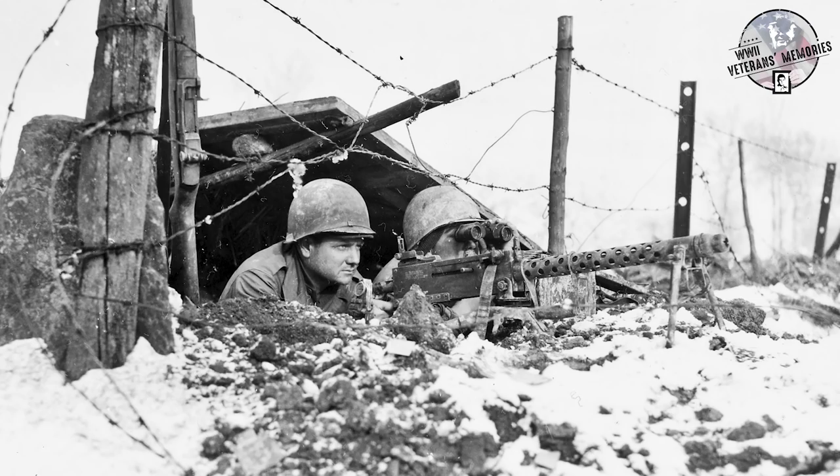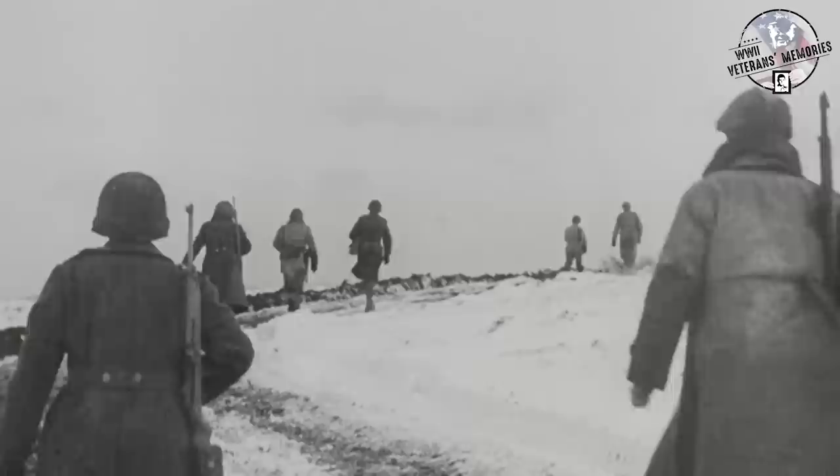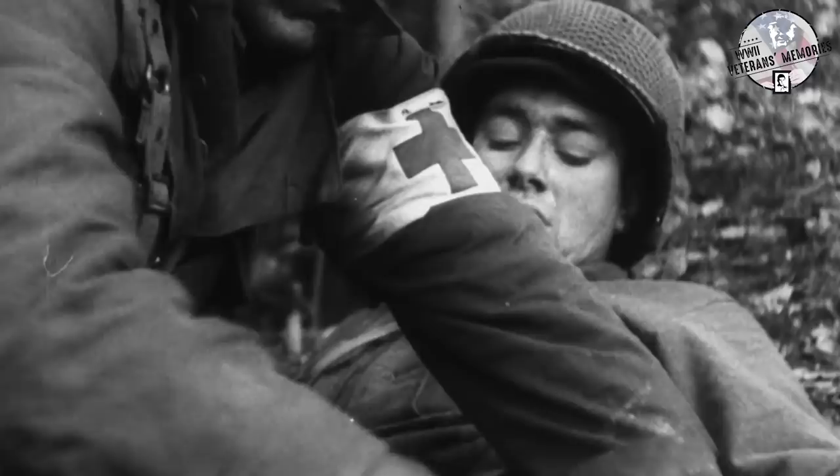Members of the 325th Glider Infantry Regiment of the 82nd Airborne Division were sent in support of their fellow GIs defending the crossroad. German and American troops both suffered significant casualties, including Major Parker, who was wounded by pieces of shrapnel on December 22nd, 1944. However, despite its losses, the Americans were able to continue to hold the crossroad — though, as they would soon find out, the task would prove impossible.